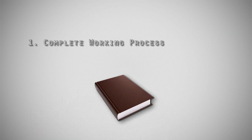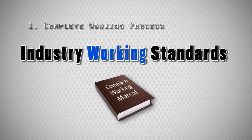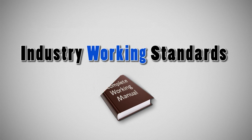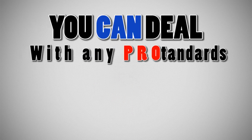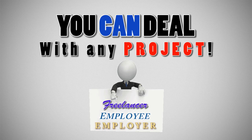Principle 1: Complete working process. We have a complete manual that was built on industry working standards. That way you can deal with any project, regardless of whether you are a freelancer, regular employee, or an employer that wants to learn how to work properly.